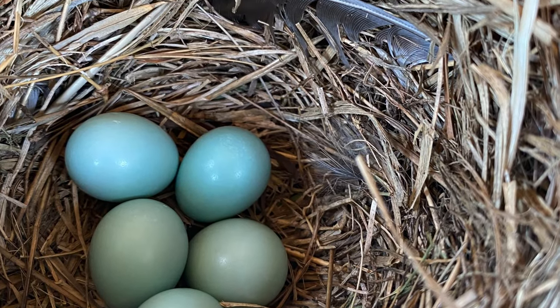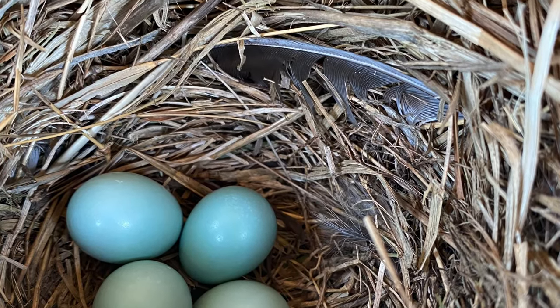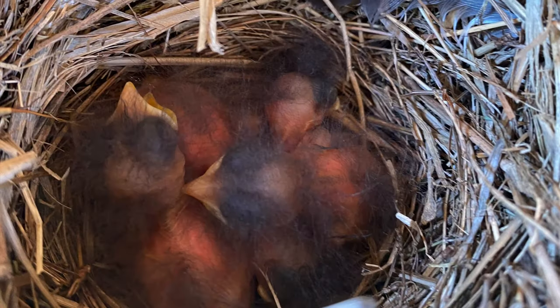Finally, I'm happy to report that the eggs in one of our bluebird boxes have hatched. We now have four young bluebirds.